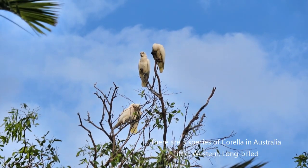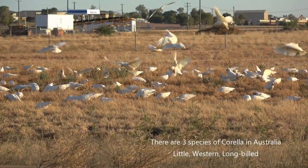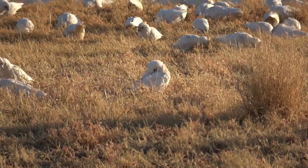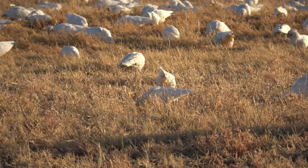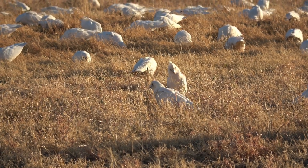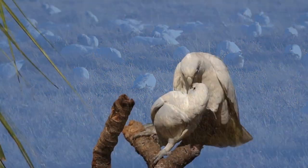This video has been filmed on the east coast and northern parts of Australia, so the emphasis will be on the little corella and the long-billed corella. On the western side of Australia there is also the western corella, which has a bill length in between the little corella and the long-billed corella. The little corella only has a small amount of pink over the face, and they were often called the blood-stained corella.